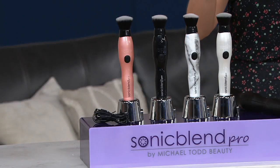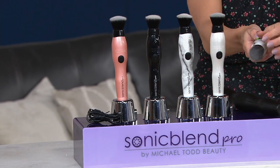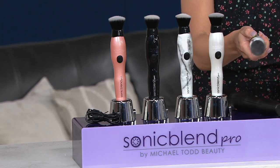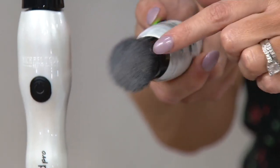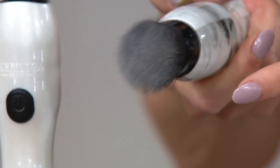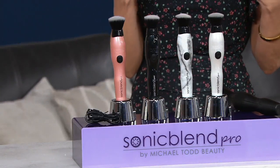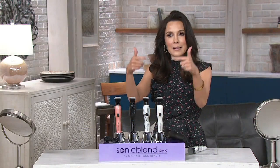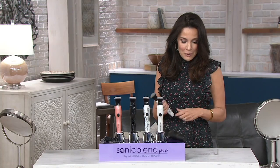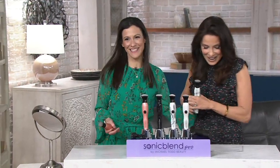This is an antimicrobial brush that's easy to clean. Hit the button and your skin looks like a professional did your makeup — you don't even look like you're wearing makeup, you look like you have the most flawless skin. It uses sonic technology, and we're welcoming Lindsay White from Michael Todd, a brand really making waves in the beauty world.